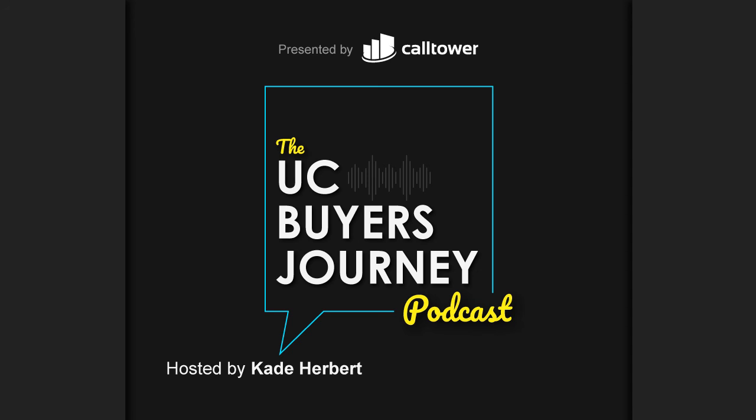So that actually covers a lot of the discovery phase that we're talking about today. Thank you so much for joining us — do return and we'll go over the second phase of the UC Buyer's Journey. We would love to see you then. Thank you.